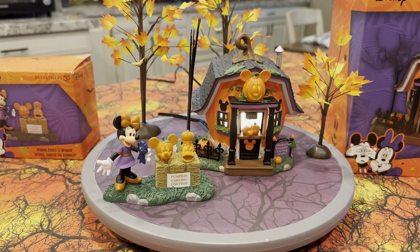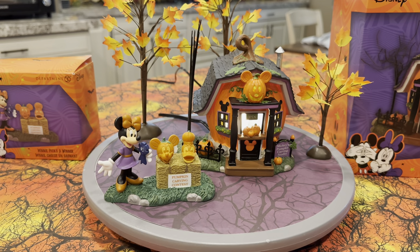All in all, I'm very pleased with this — it looks great. I'm not entirely sure how I'm going to display everything since I'm running out of room, but I'm glad it's in my collection. Mickey's Pumpkin Town Carving Studio and Mini Picks a Winner are two really cool pieces that will take your Pumpkin Town collection to a whole new level. I also love the similarities between Mickey's Pumpkin Town Carving Studio and Jack's Pumpkin Carving Studio — if you have one, you may want the other for a matching-but-not-identical pair.